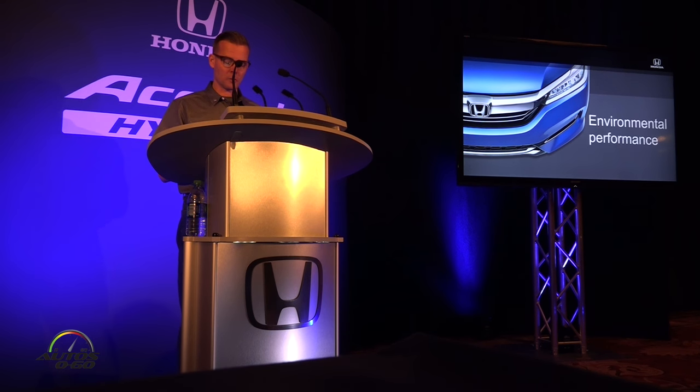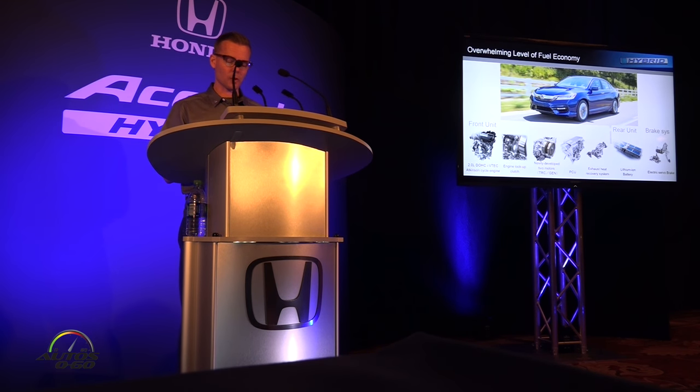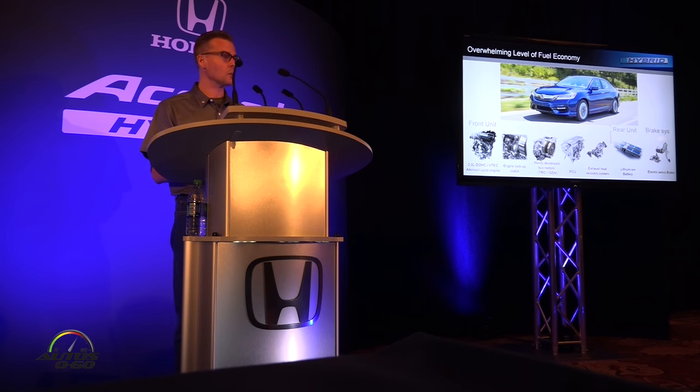Starting with environmental performance, let me explain how we further improved the fuel economy. To increase fuel economy, the development team updated the hybrid system, including the engine, lock-up clutch, motors, as well as the power control unit, batteries and brake system. Let me explain a little bit about those things in detail.